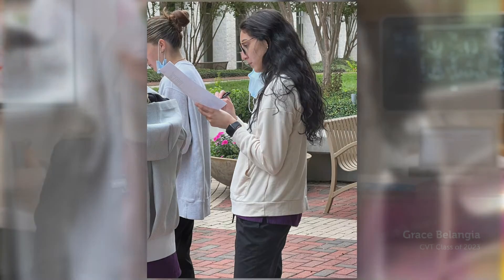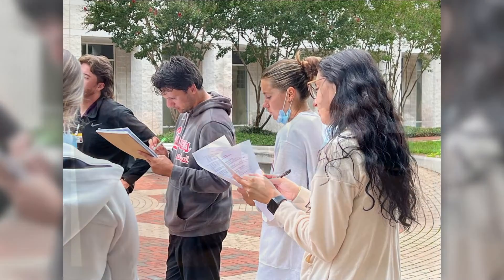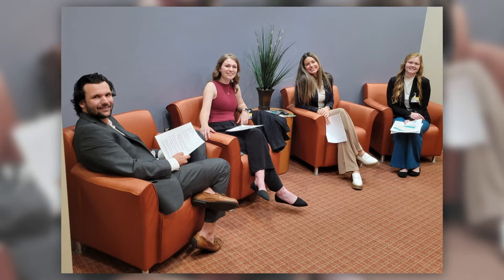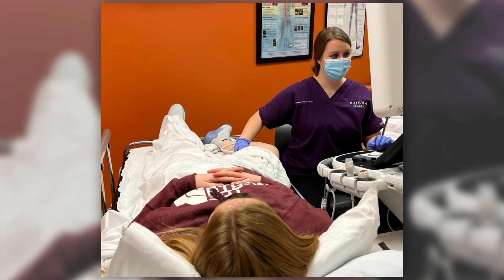The most impactful experience was probably the first time I got to scan a patient by myself and I realized that I can do this. As a student they try to get you as much hands-on as you can and learn in different situations, and I ended up being able to scan a heart transplant patient, which was an incredible and kind of surreal experience.